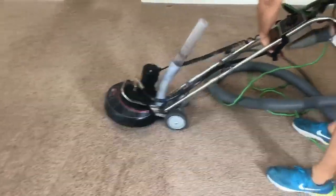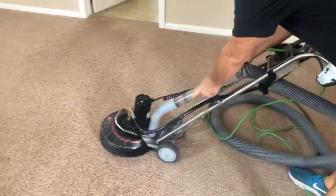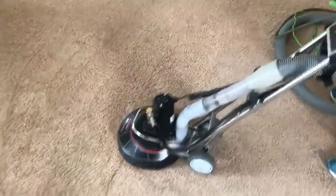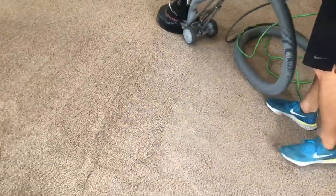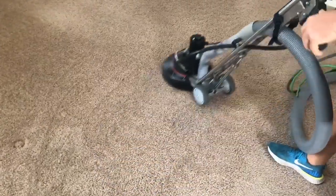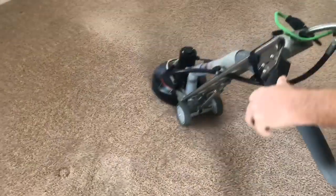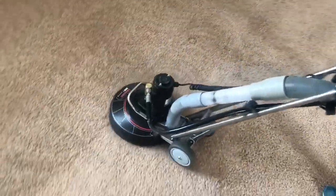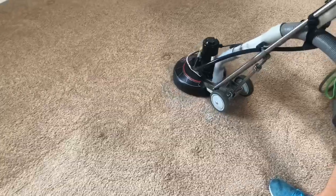So if you have pets — dogs, kitties — that do a lot of shedding, TLC Carpet Care and the Rotovac 360i will get all that hair out of your carpet, while removing all the soil and the dirt and all the bacteria that's in your carpet.